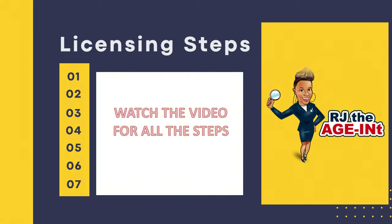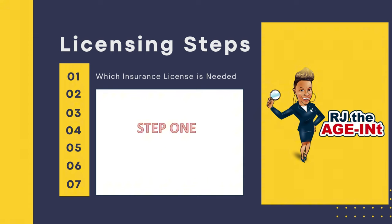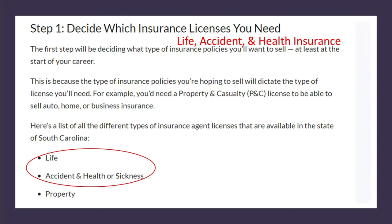Today we're going to cover the seven steps required in South Carolina. I'm in South Carolina, so we'll click the link for South Carolina and visit that website, where you'll see the seven steps required to become licensed to sell Medicare insurance. Step one is to determine which insurance license is needed. As you can see circled in red, you're going to need the Life, Accident and Health license in order to sell Medicare insurance.